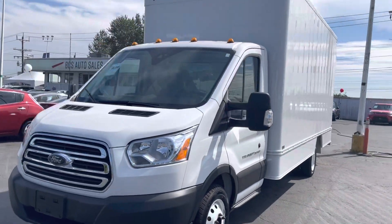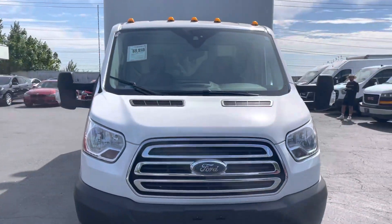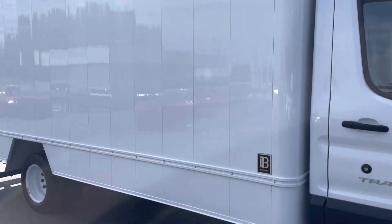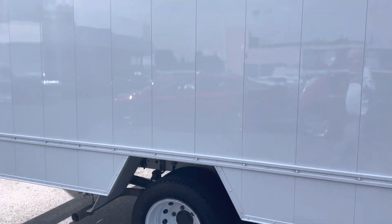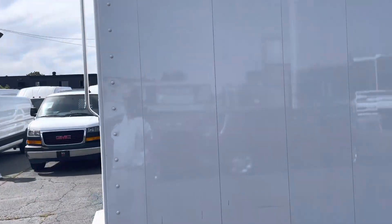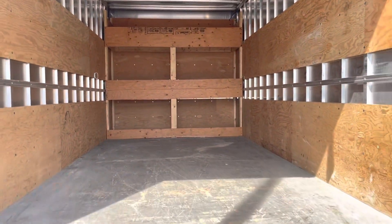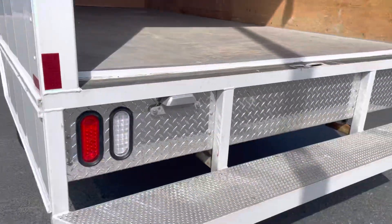Just came back from its commercial inspection. 2018 Transit with a 16-foot cubic box on it. It's a 350 heavy-duty Dually. The 16-foot box from floor to ceiling is 80 inches. It's got a nice step up there.